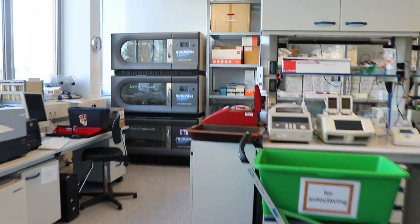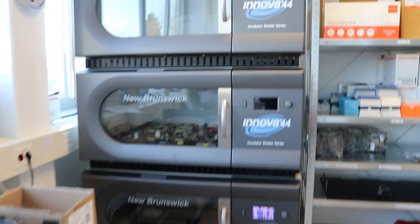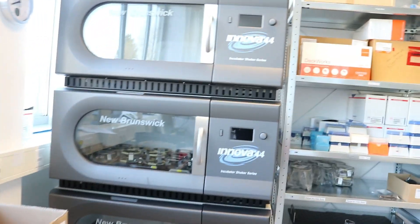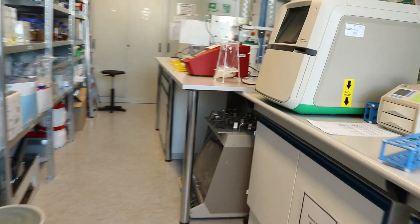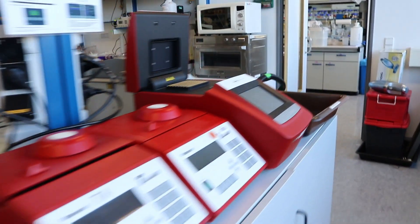We have some shaking machines here for incubation and shaking at different temperatures and different RPM, and we have some small shakers there as well. And this is the western blot table for PCRs.